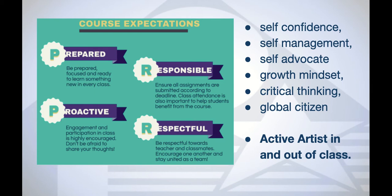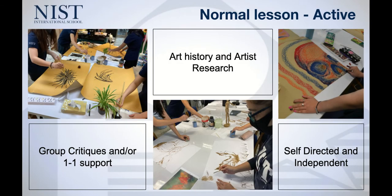The idea is that they are active artists inside and outside of class. Regardless of whether or not they're given directed homework, they should be continually producing work and making new artworks. A normal lesson will be active — it will either be drawing and painting, like you can see here from our first week of school, or it could be art history and art research. It could be a critique, one-to-one support, or independent and self-directed study, but all of it is active. The less laptop time the better, and more producing work.